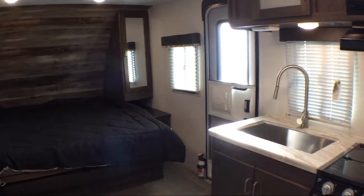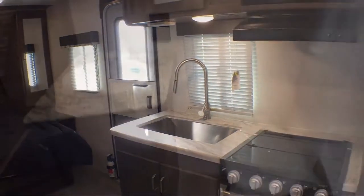Whether you're looking for a fifth wheel, travel trailer, motorhome, or any type of RV to get your adventure started.